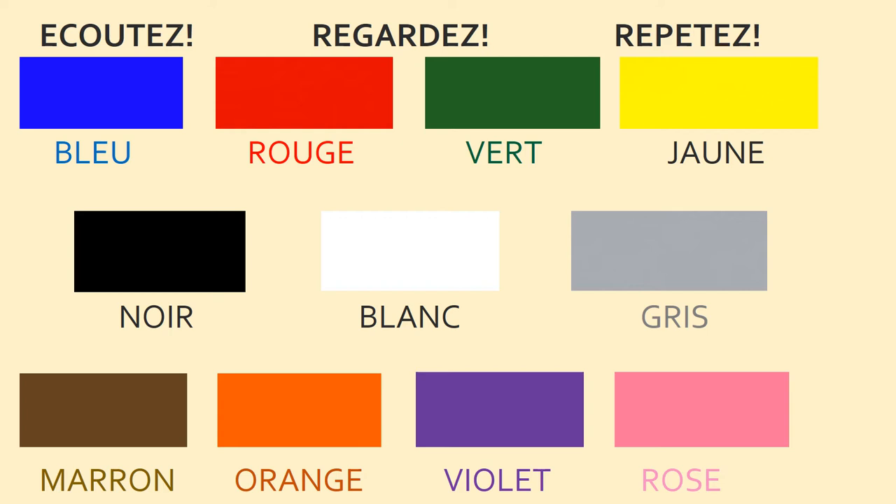Très bien. This time, tout ensemble — all together. Bleu, rouge, vert, jaune, noir, blanc, gris, marron, orange, violet, rose.